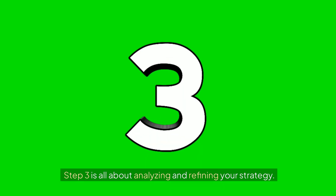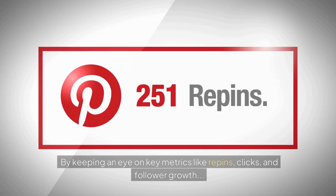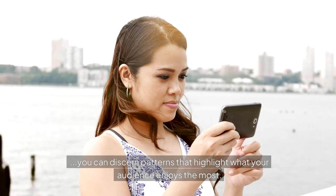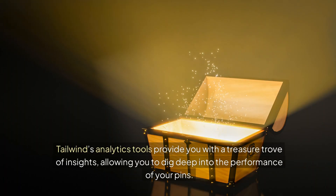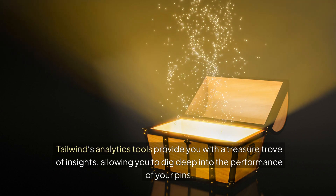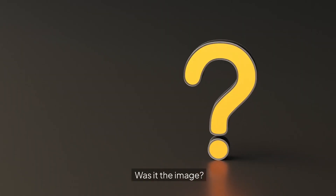Step 3 is all about analyzing and refining your strategy. Regularly reviewing your Pinterest analytics is crucial for understanding which types of content are hitting the mark and driving engagement on your pins. By keeping an eye on key metrics like repins, clicks, and follower growth, you can discern patterns that highlight what your audience enjoys the most. But how do you do this effectively? Tailwind's analytics tools provide you with a treasure trove of insights, allowing you to dig deep into the performance of your pins. When you notice a pin that has taken off, take a step back to figure out why. Was it the image? The description? Maybe it was posted at the perfect time.